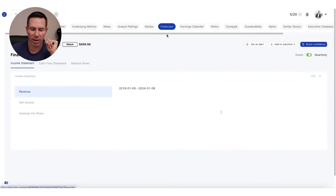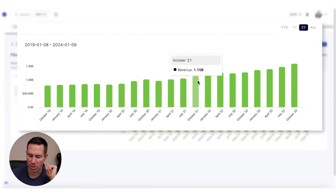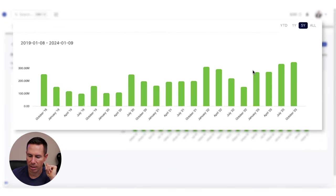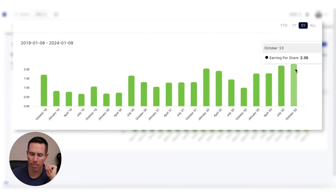Jumping to the financials tab — nice consistent increase with the numbers. Revenue is slow and steady, moving up and to the right. Net income is looking pretty good with a slight increase — it could be a little higher. EPS will be very similar. We want to see those numbers jump up a bit more, and then we'll see that margin of safety increase by a lot more.